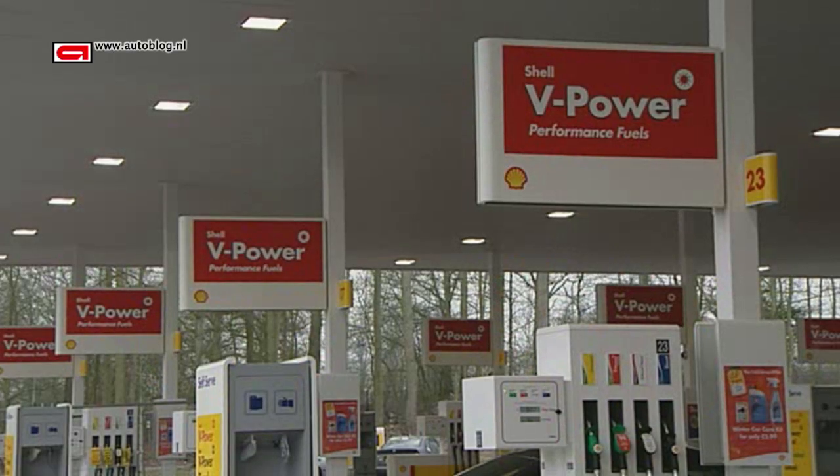There is the link between Formula 1 and V-Power. If I buy a Ferrari Formula 1 car, can I run it on V-Power? And vice versa, if I buy some Ferrari fuel from Formula 1, can I run it in my regular car? Is the link that close?